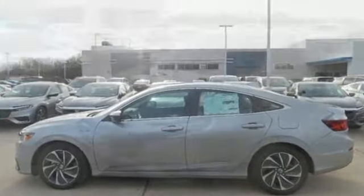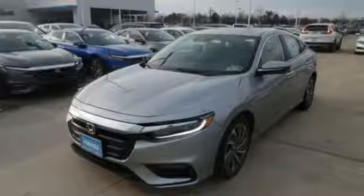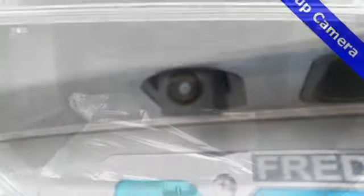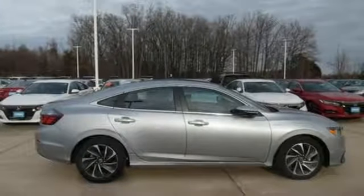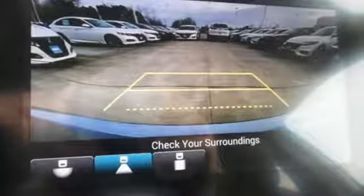Bluetooth streaming audio, smart entry key, front heated leather bucket seats, auto dimming rearview mirror, Apple CarPlay Android Auto, dual zone climate control, inline four-cylinder engine, express open and closed sliding and tilting sunroof, gas pressurized shocks, and power heated mirrors.